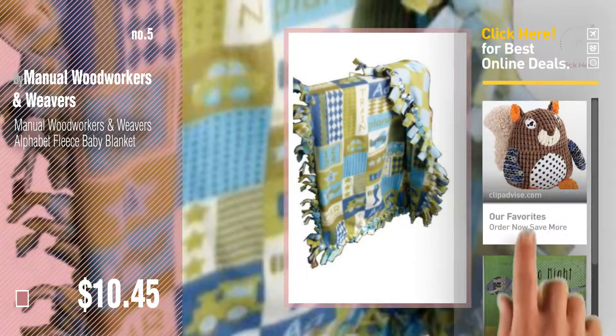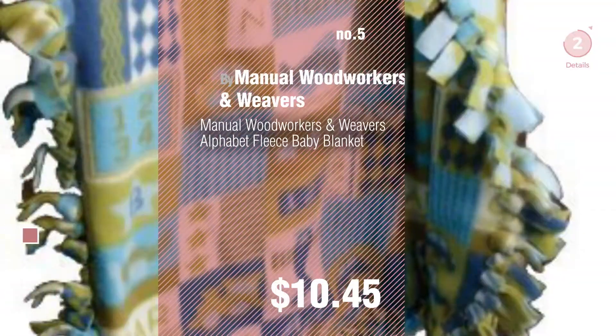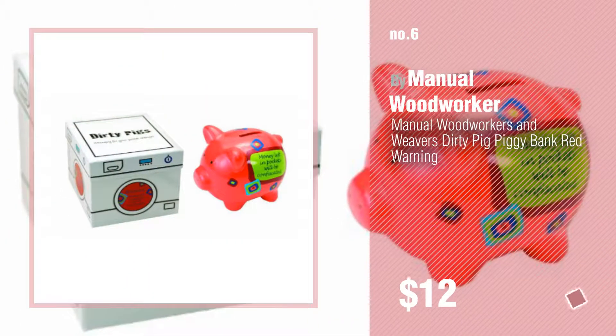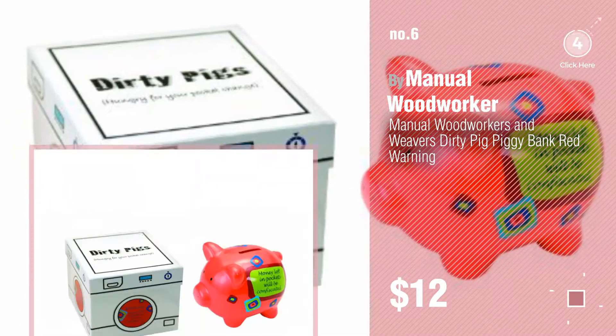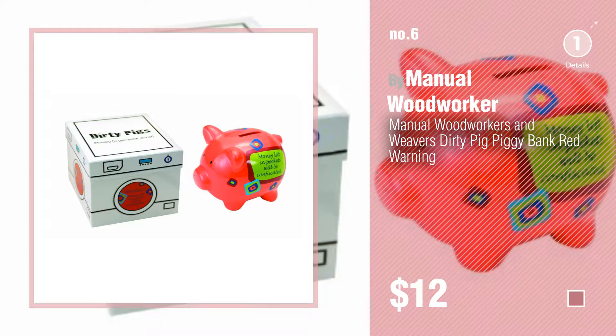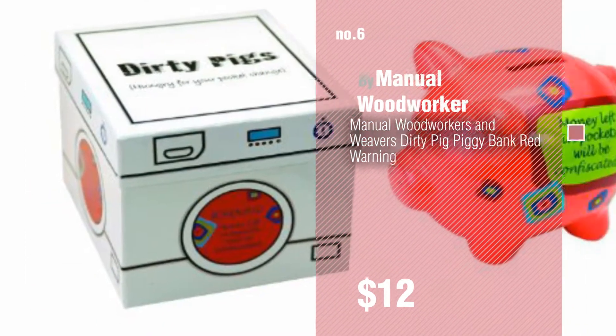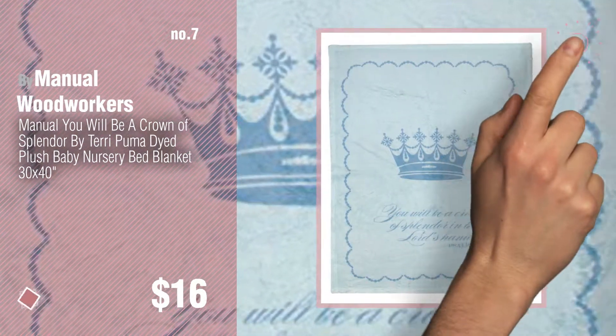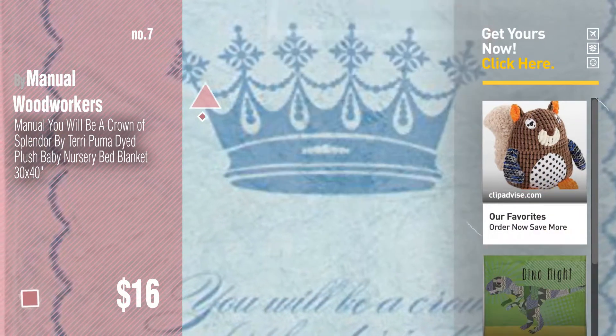Find these Manual Woodworkers Baby Products at up to 70% off by clicking the info circle. Number 6. By Manual Woodworker. Number 7. By Manual Woodworkers. Click the description below to find more amazing products and gift ideas.